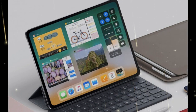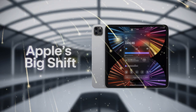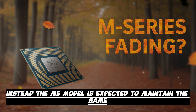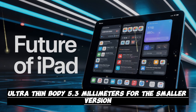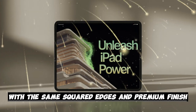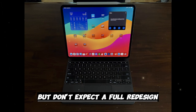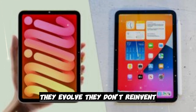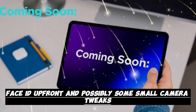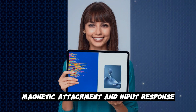Now let's talk design. The M4 iPad Pro was already incredibly thin, and Apple isn't likely to push much further in terms of thickness, since going thinner brings risks — especially with battery life and durability. Instead, the M5 model is expected to maintain the same ultra-thin body: 5.3mm for the smaller version and 5.1mm for the larger. The chassis will likely be made of aluminum with the same squared edges and premium finish. Expect small refinements — lighter weight or better durability — but don't expect a full redesign. This is Apple: they evolve, they don't reinvent. Ports will likely stay the same — USB-C with Thunderbolt support, Face ID up front, and possibly some small camera tweaks. Apple Pencil and Magic Keyboard support will continue, probably with even better magnetic attachment and input response.